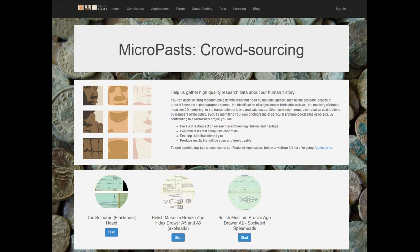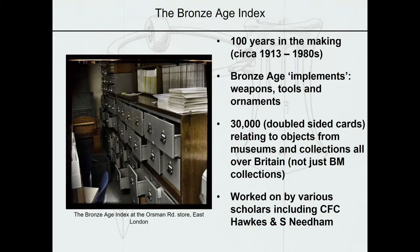Here is the main page of the MicroPasts website featuring different crowdsourcing projects broken down into bite-sized tasks. The central crowdsourcing projects have been related to the National Bronze Age Index, which is stored at the British Museum. It is a card catalogue of Bronze Age implements, weapons, tools and ornaments found in collections from all over the UK and Europe. It is over 100 years in the making and the closest thing we have to a national database of archaeological objects before the development of the Portable Antiquities Scheme in the mid-90s. Although it represented one of the best resources for the study of the British Bronze Age, it has not been widely accessible as it was stored off-site in a British Museum facility.